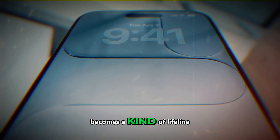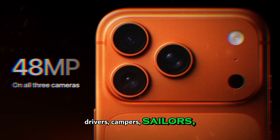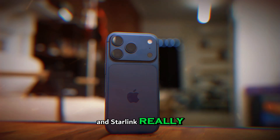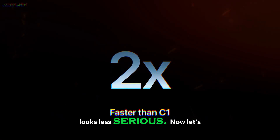It becomes a kind of lifeline for travelers, pilots, truck drivers, campers, sailors, or anyone in rural America where no service is still very real. If Apple and Starlink really pull this off, every other flagship phone instantly looks less serious.